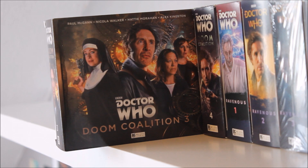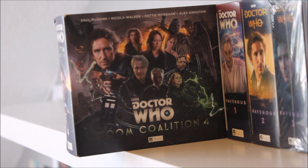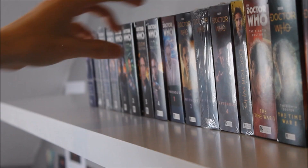Doom Coalition 4 continues the same strengths — grand Gallifreyan corruption, people you can't trust, the Weeping Angels in America, the return of Rufus Hound as the Meddling Monk. It has lots going for it, though I recommend it for experienced Big Finish listeners as it feels like you need a whole graph to fully understand the series. Still, it's a good climax to the Doom Coalition quadrilogy.